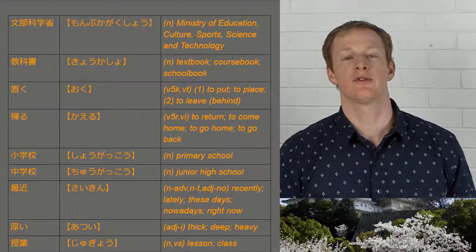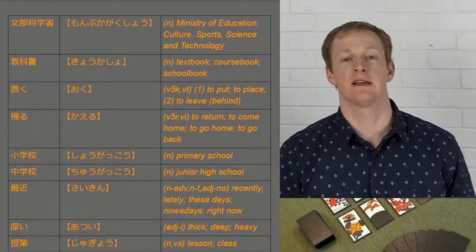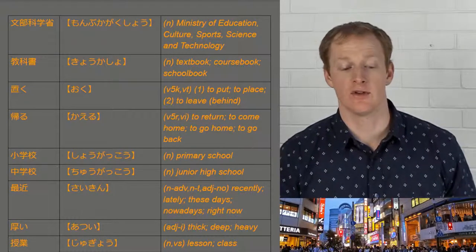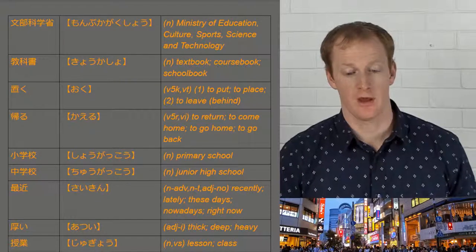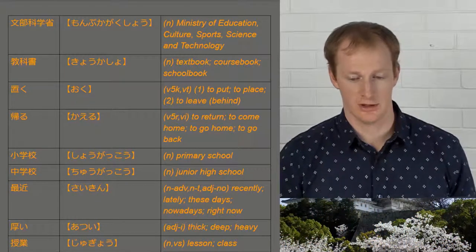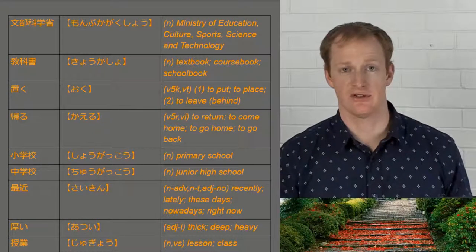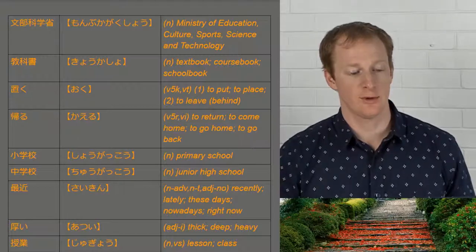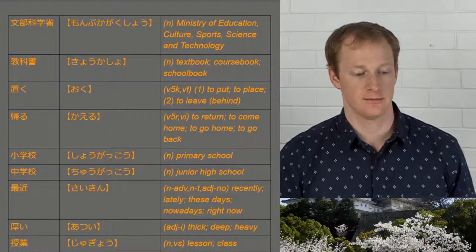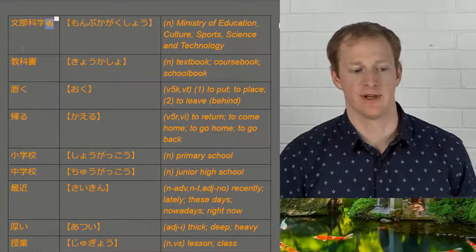First we'll go through our word list because we've got quite a few words in this that we have to understand to really understand this article. So first we have a bit of a tricky one: monbu kagakushou. This is the Ministry of Education, Associate of Culture, Sport, Science and Technology — basically the Ministry of Education in Japan. Whenever we have this 'shou', this is generally a government department.